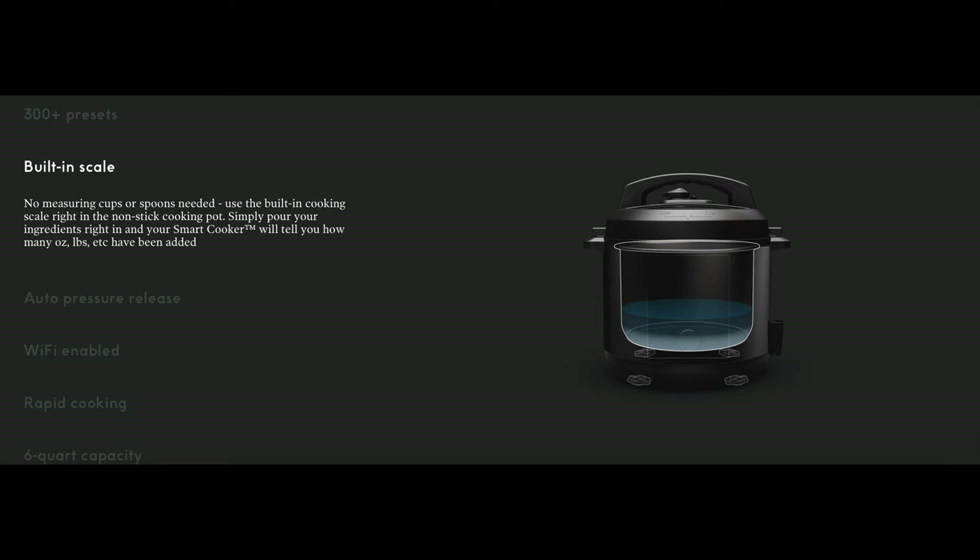Cooking always brings us together. It is always an activity where everyone can enjoy either participating in preparing the meal or enjoying it at the end. But this is the future of cooking — this is using AI intelligence to create a dish that not everyone can create.